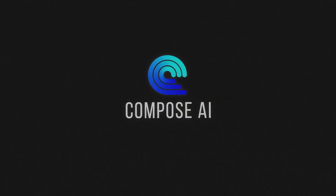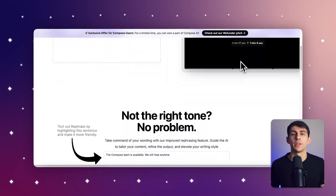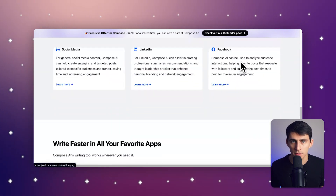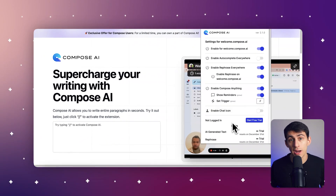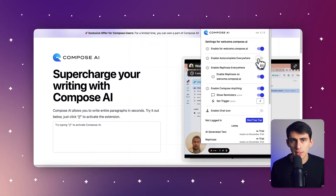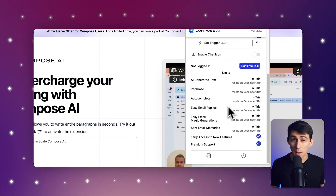Number two on the list is Compose AI. We've all had those moments where we just don't want to write. Well, Compose AI speeds up the process with its autocomplete and text generation features, making it a perfect complement to the tools you usually use. Autocomplete and text generation saves time by completing sentences and generating paragraphs based on your prompts. There's also an email assistance feature which helps craft professional responses instantly, keeping communication seamless. The AI understands context, allowing it to predict and complete sentences, which makes writing so much easier.